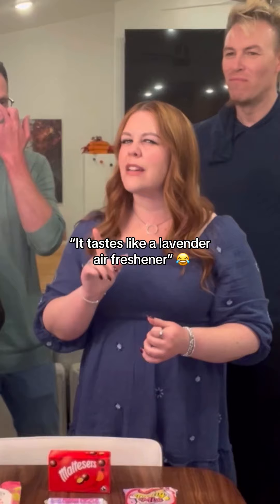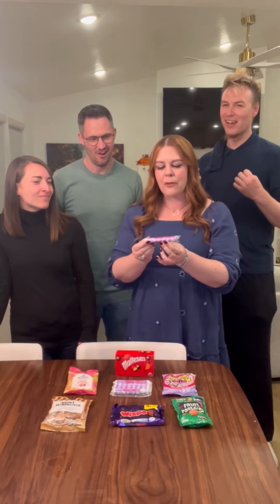Very much like a Tums. They do have a bit of a floral taste to them — that's really interesting. Definitely the consistency of a Smartie, with a little bit of a floral aftertaste. It tastes like a lavender air freshener. I feel like the longer it sits in your mouth, the grosser it gets. But my question still stands — who went outside and ate a violet and said 'mmm, I'm gonna put that flavor into a candy?'